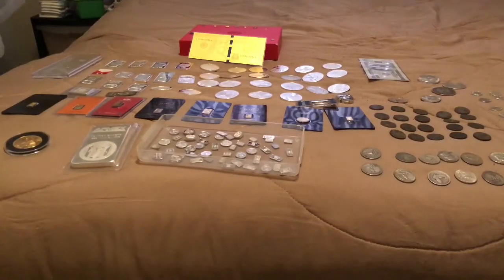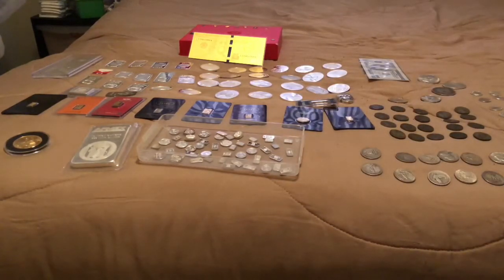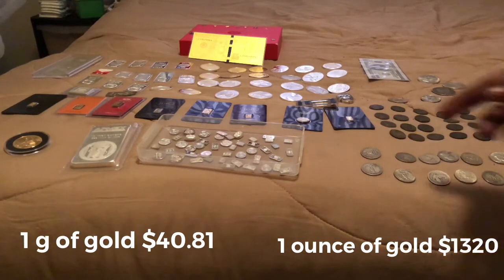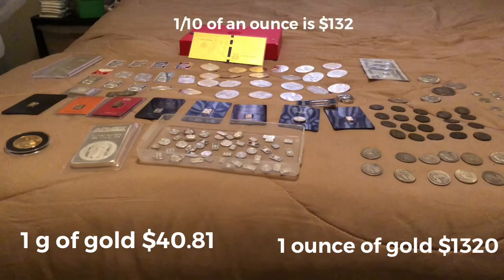I've been sitting down to calculate how much everything is worth, which is actually changing my whole strategy going forward. So I did the math on all this. A gram of gold is actually worth $40.81, while an ounce of gold is currently worth $1,320 at the time of recording. A tenth of an ounce is $132. Everything I'm telling you is based on spot price — I did not factor in the premium I paid, just the base spot price.